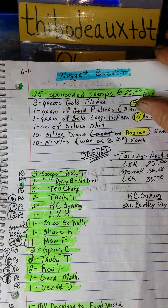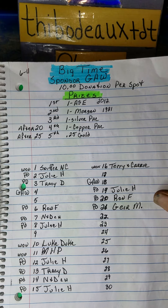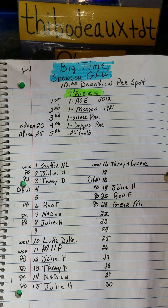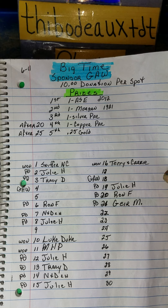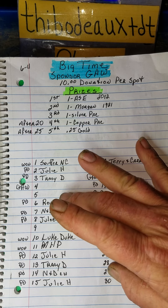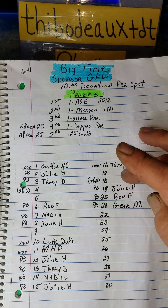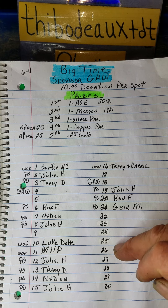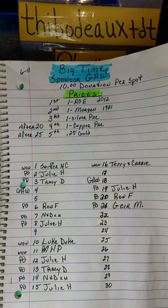I got everything ready, but I'm going to do a real quick update. On my big time sponsor giveaway — first place is an ASE 2012, second place a 1921 Morgan, third place is a silver pack — we got three spots left: number five, number nine, and number 17. Once we surpass those three spots, I'll be adding the copper pack in there, and once we surpass 25 I'll add a quarter gram of gold. This is a $10 sponsored spot.